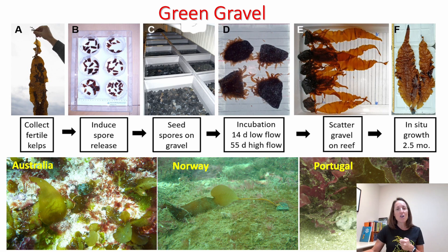A couple of years ago, colleagues here in Norway developed what we call green gravel. Green gravel is a relatively simple technique — rocks, gravel, or small boulders that are seeded with kelp gametophytes, grown up in the lab, and then scattered over degraded reefs. We've shown that this can work in trials in Norway and also in Australia.